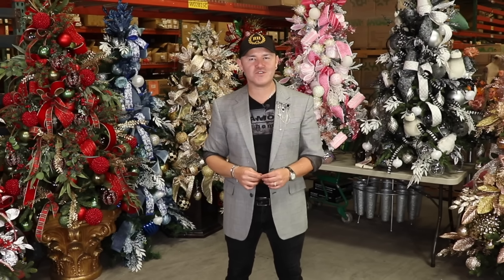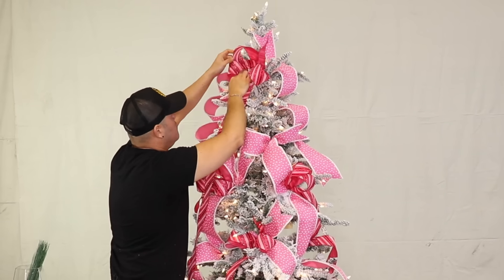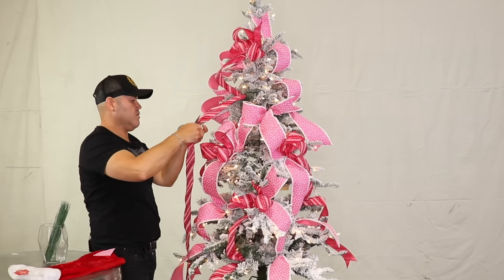In today's video I'm going to share with you how you can decorate a gorgeous Christmas tree step by step. Keep watching.